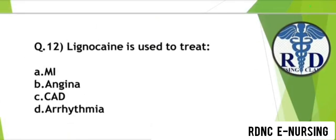Question 12. Lignocaine is used to treat which condition? Option A: MI. Option B: Angina. Option C: CAD. Option D: Arrhythmia. Lignocaine is important — it is used to treat arrhythmia. Option D is the correct answer.